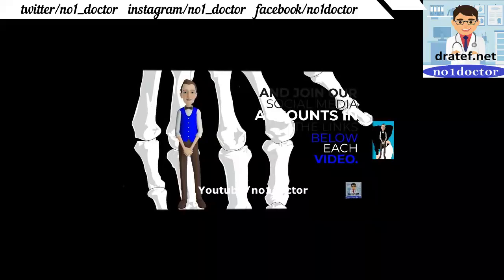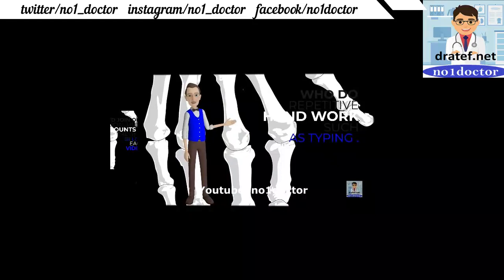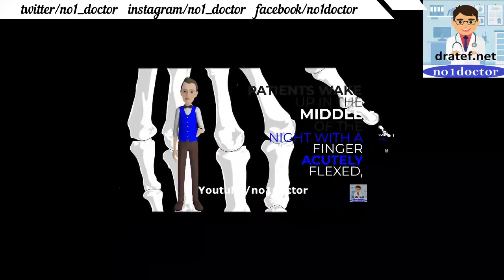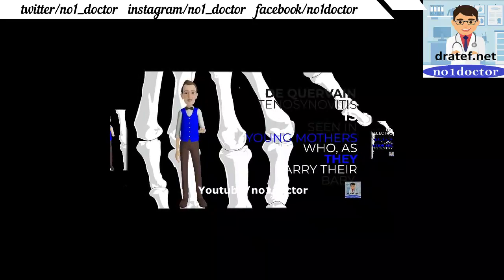Carpal tunnel syndrome occurs mostly in women who do repetitive hand work. The hand hangs limply for a few minutes or following tapping, percussing, or stressful activity. Electrodiagnostic studies of nerve conduction are performed. Trigger finger: the finger is acutely flexed and unable to extend.